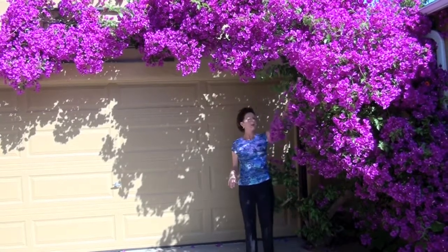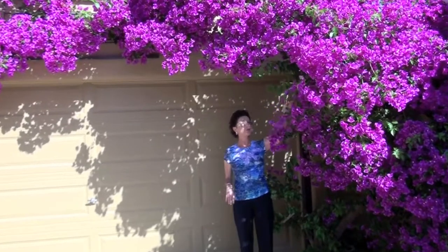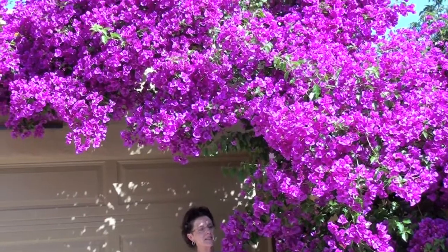I wanted to show you one of my bougainvilleas before it gets pruned. This is bougainvillea glabra. It grows in a very vigorous form, as you can see.